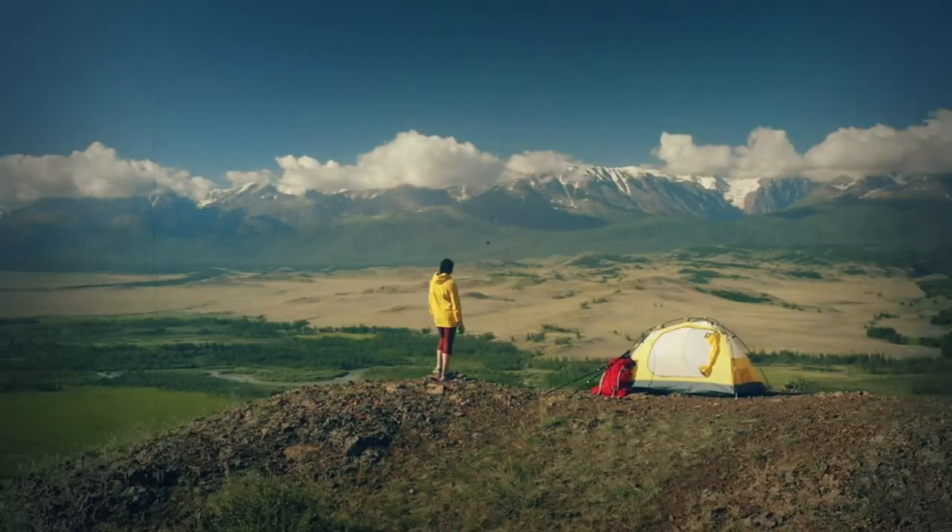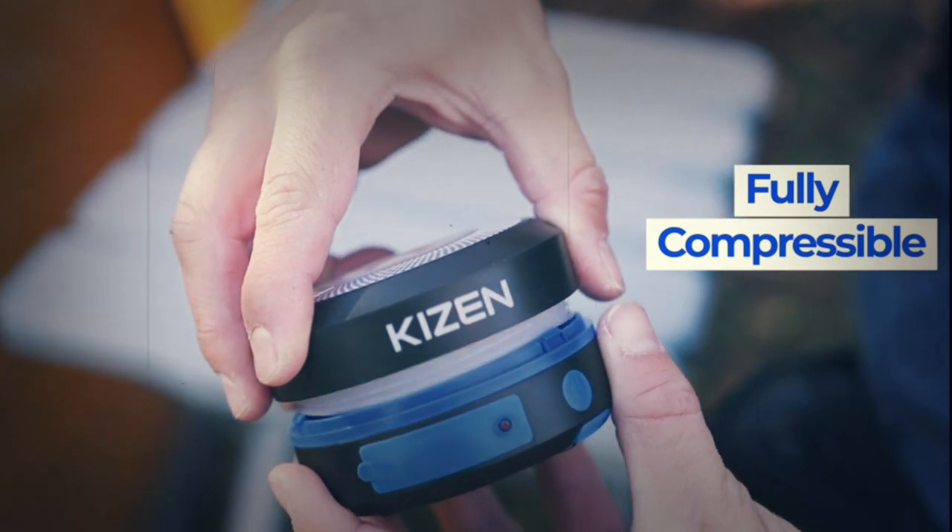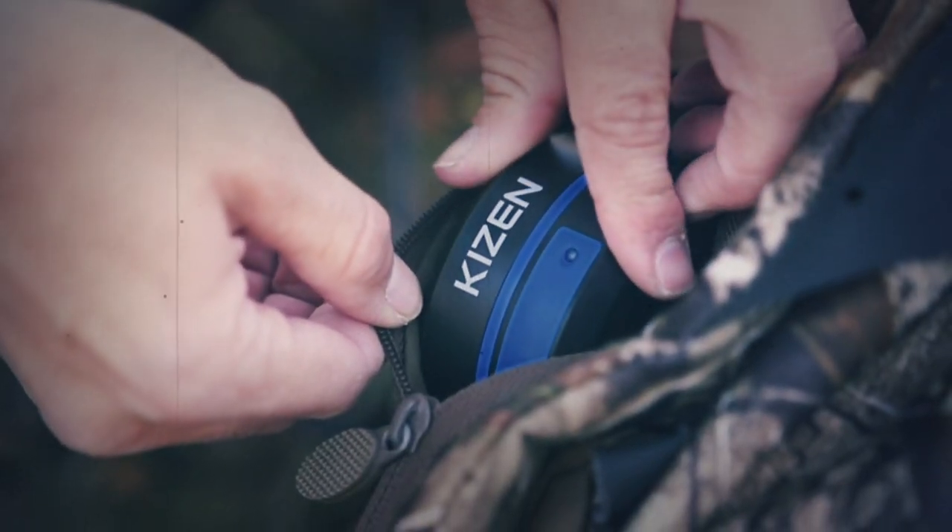It also has a solar panel, which means you don't have to buy batteries. You can also use it in a pinch to charge your phone or other small electronics. This little light can replace four different kinds of survival gear, which makes it an interesting survival tool.